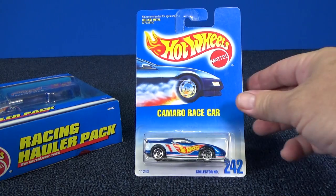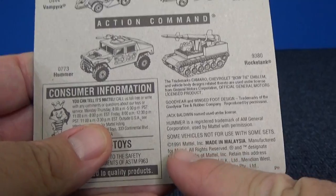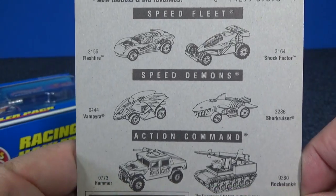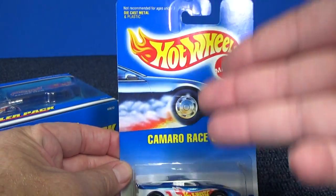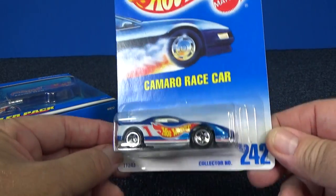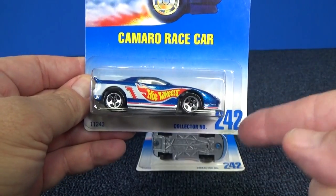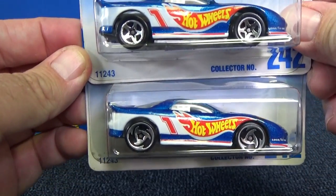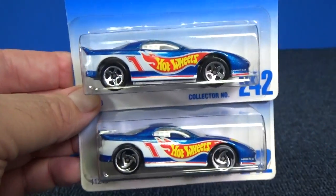Here we have the Camaro race car — this is number 242. As you can see on the back, it has a copyright of 1991, so it was released the next year. There's a peek at the back of the package. Collector number 242 — it was before they even had series or anything like that, no First Editions, nothing. They just released cars with collector numbers, which were beginning to be a thing in the 90s. The main differentiator was wheel variations; that's how they wound up re-releasing cars, a lot more than nowadays.